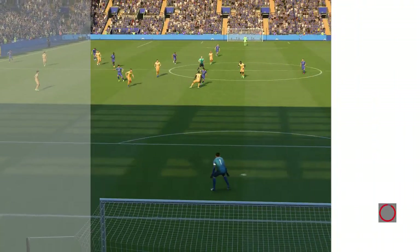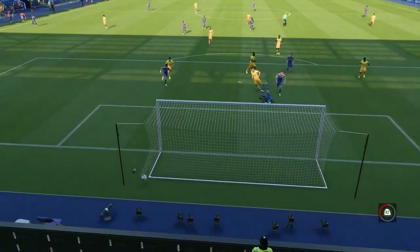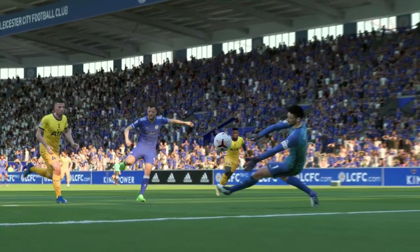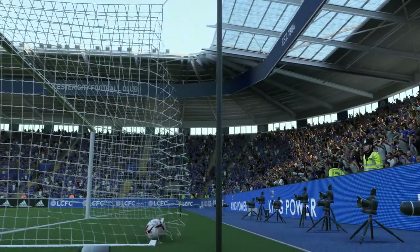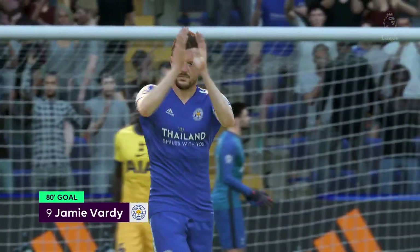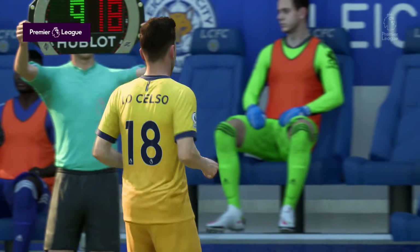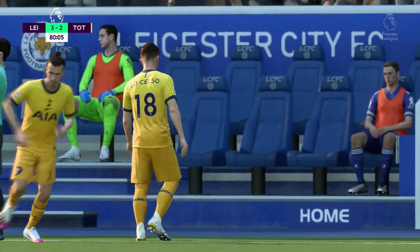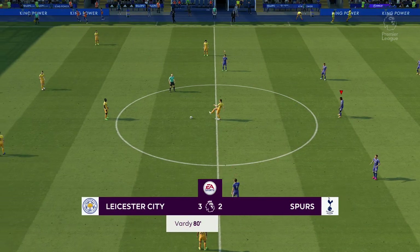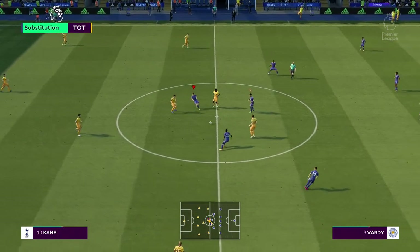It looks like the game is over, but no — there's another chance — and there it is, back of the net! It looks like the winner. There's nothing much the keeper can do — it was good play to get in that position. He's not going to miss from there. The coach can feel this game slipping away. A dramatic moment near the end — and that might well be the decider. Number nine, Jamie Vardy. Ten minutes left for play in this match.